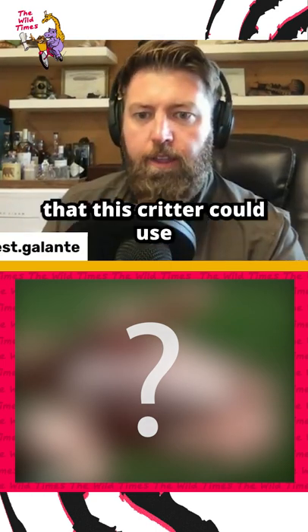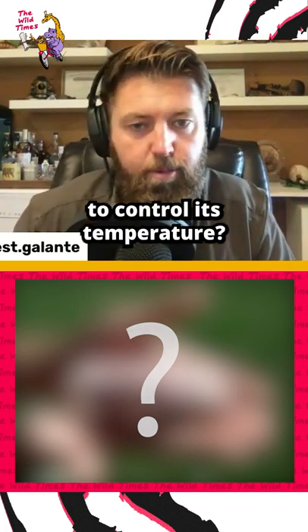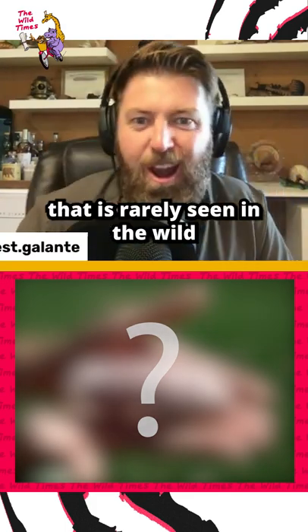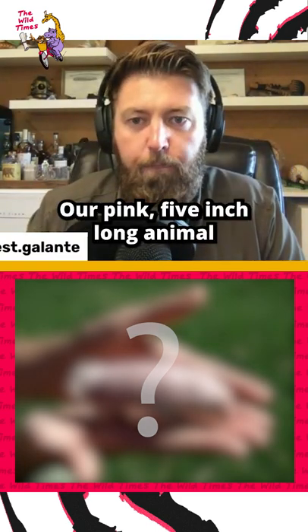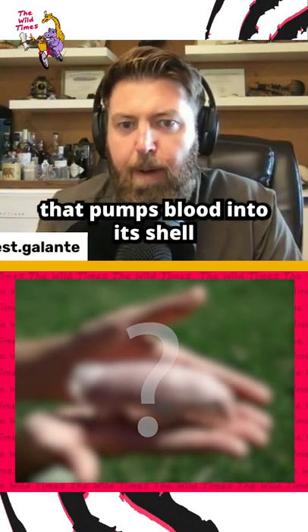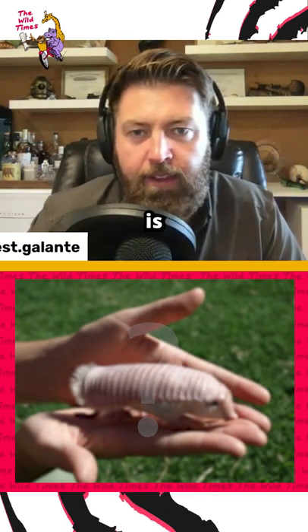What if I told you that this critter could use its body to pump blood into its shell to control its temperature? This five-inch long nocturnal animal is rarely seen in the wild, has a shell it pumps blood into, two big claws, is pink, and — it's a mammal.